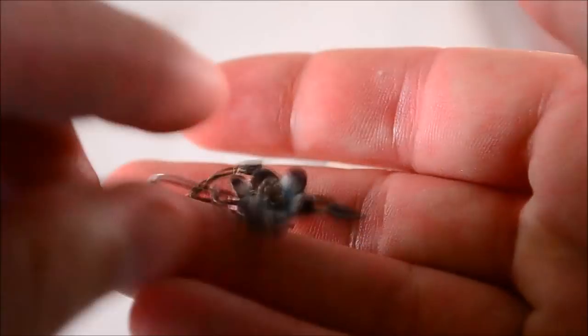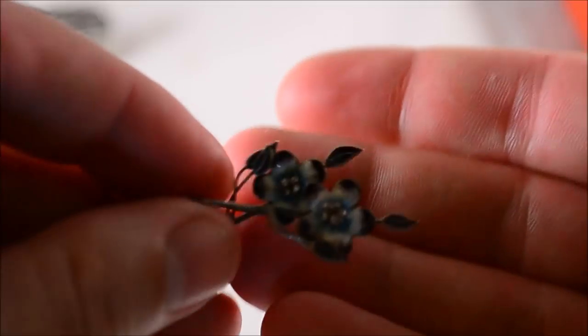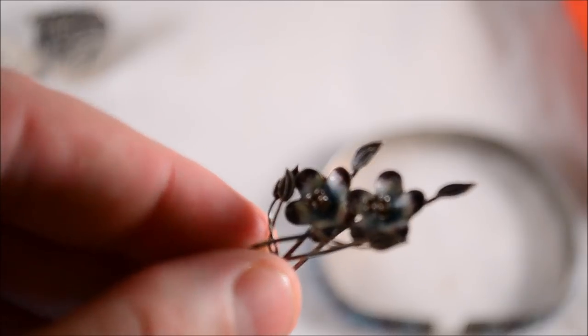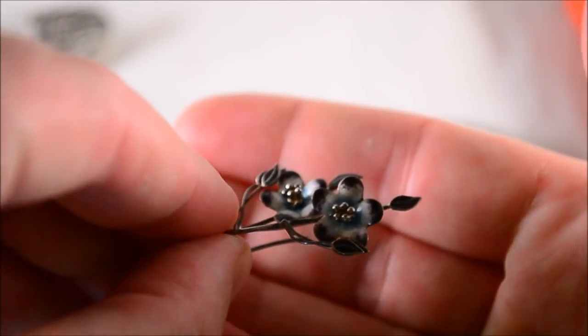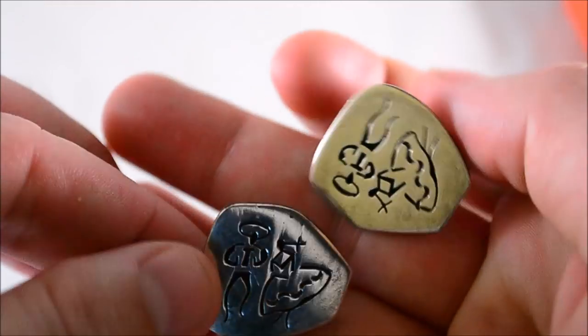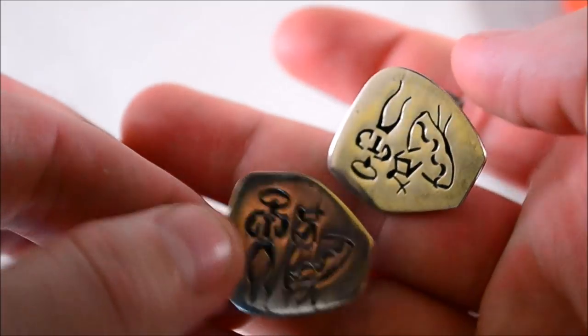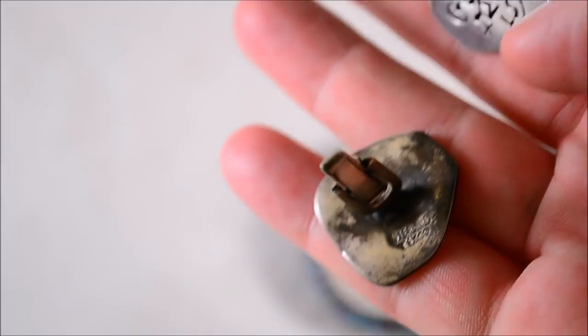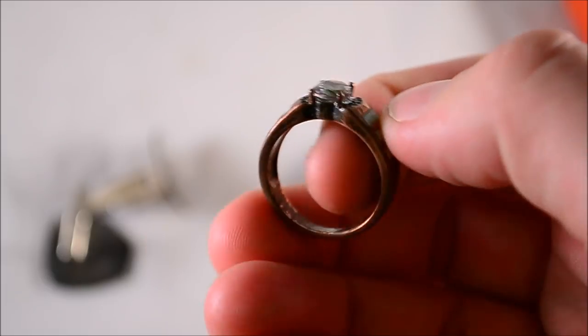Some little flower earrings — the older ones with enameling. Also a sterling pair of cufflinks, probably paid about ten bucks. They're pretty nice — Taxco, Mexico sterling right there.